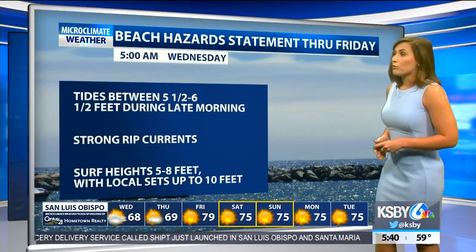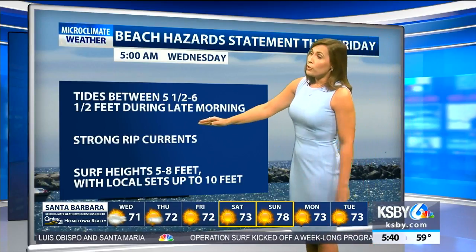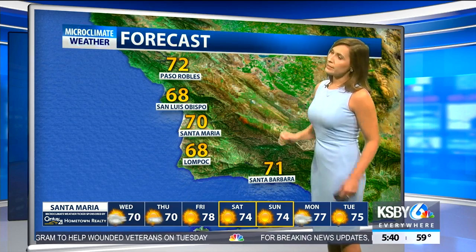The daytime high for Pismo Beach is expected to be around 64 degrees. We still have the beach hazard statement in effect through Friday. We could see those tides get up to about six and a half feet through the late morning hours, with strong rip currents and local sets up to 10 feet — a little bit dangerous out there through Friday.